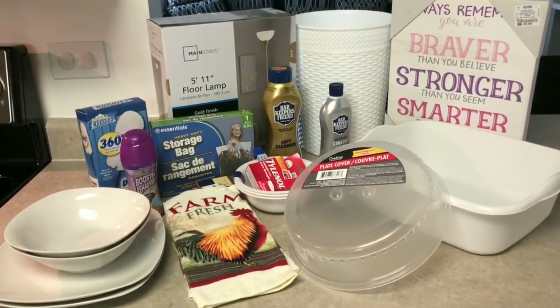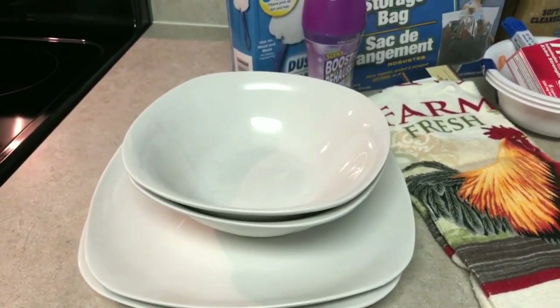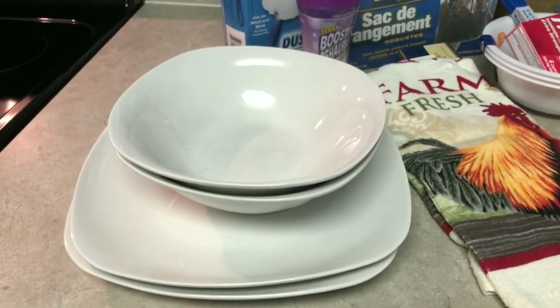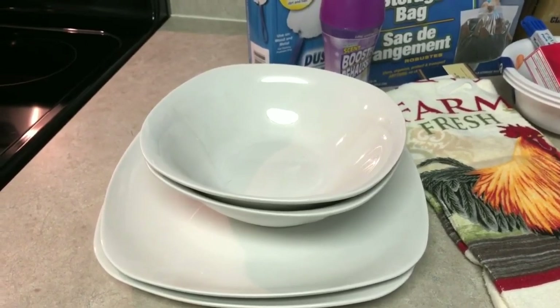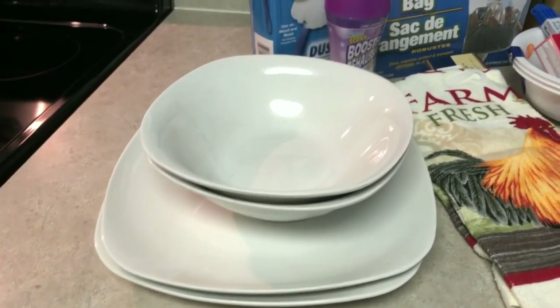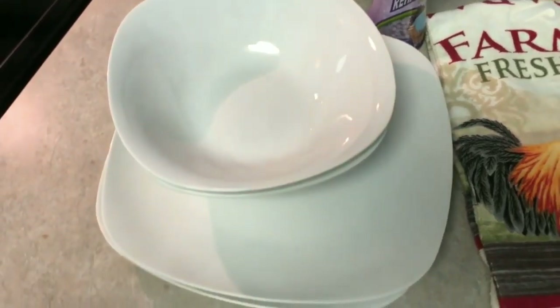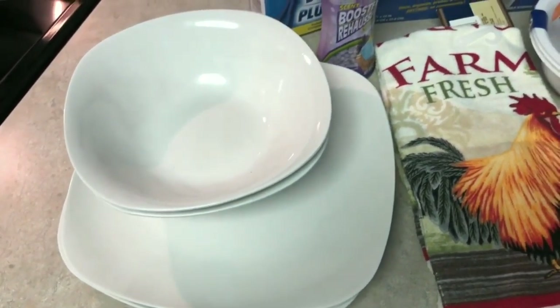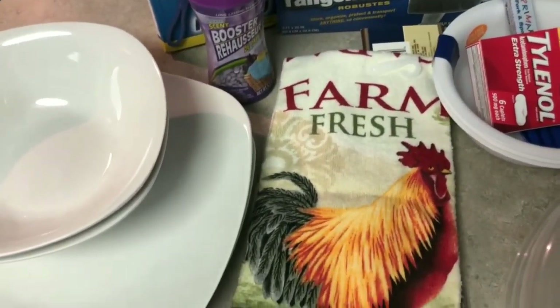I went to Dollar Tree and Walmart — this part will be really short. A while back I picked up two sets of plates and bowls from Dollar Tree and I've been meaning to go back for two more sets so I'd have a set of four, so that's what I did. I picked up two plates and two bowls — they're an oval-ish rectangle shape but sturdy. I haven't had any issues with the first two sets.